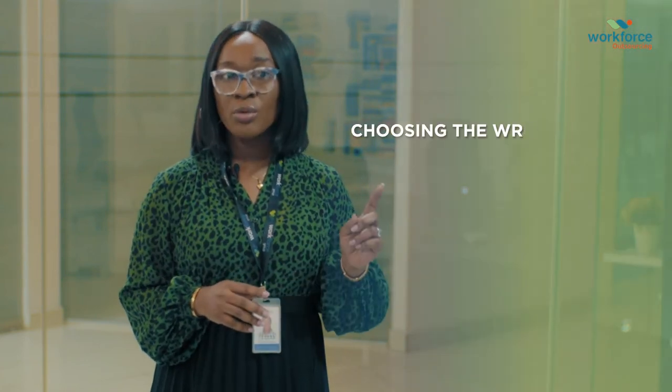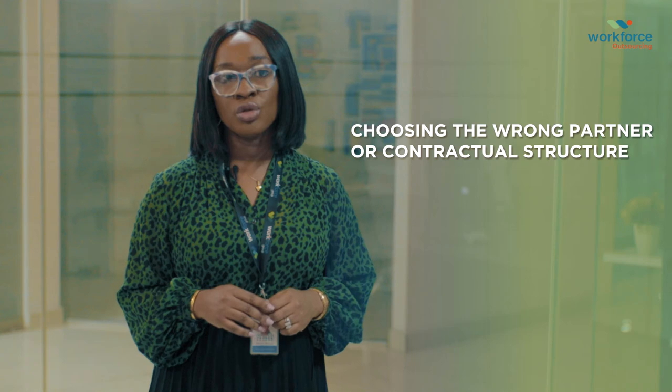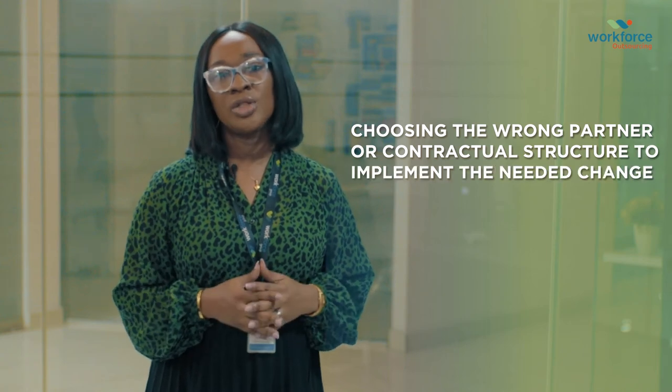Failing to do this can have unforeseen consequences down the line, with the worst possible scenario being choosing the wrong partner or contractual structure to implement the needed change. After accurate diagnosis, management must take the time to strategize on how exactly it intends to meet the need in a cost-efficient and highly effective manner.